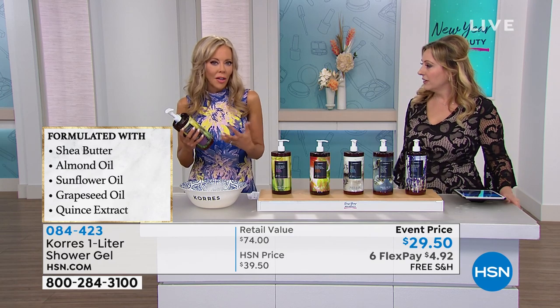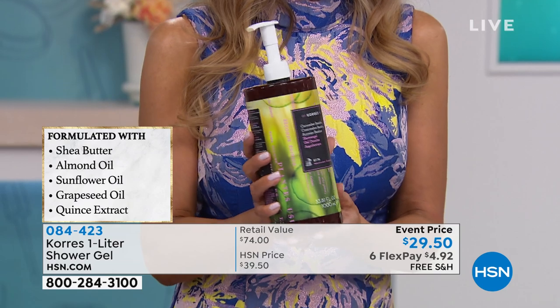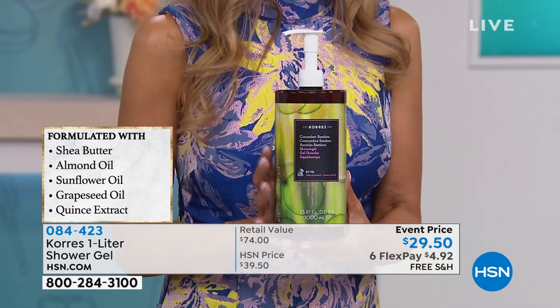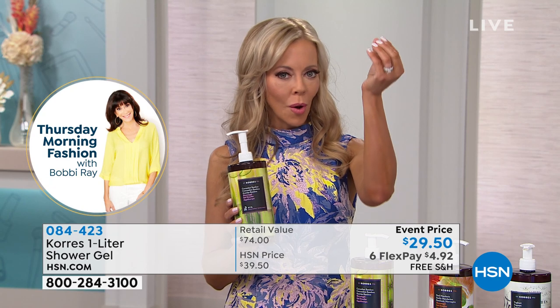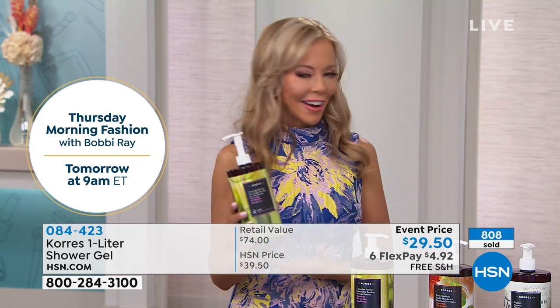When you get these home and take a bath, what you will love is that you're not smelling parabens or propylene glycol. Lina told me: when it rains, water gathers inside of the bamboo, and that's the scent of the cucumber bamboo from the rain. How did you capture that? It's like going to a spa. If you're running around a lot, cucumber bamboo is your spa day.